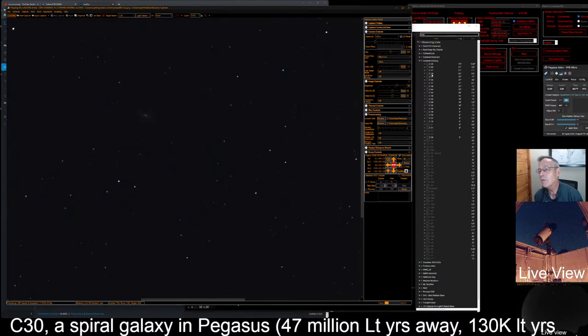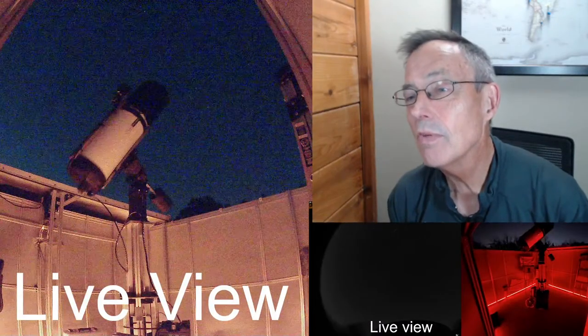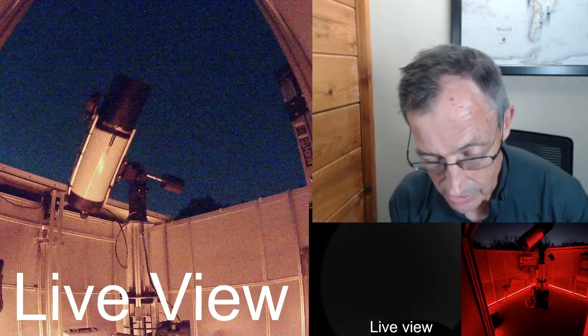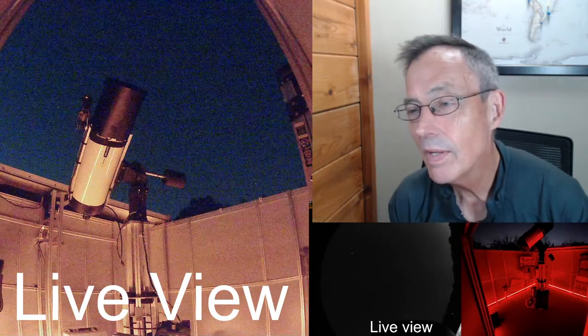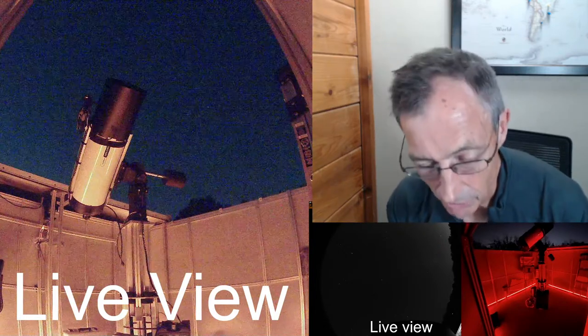Did we already put Caldwell 30 in the observed list? Yes, we did. Let's go to Caldwell 57 now — we'll slew to it, center on it, and bring up the info panel. This is another spiral galaxy — actually it's listed as an irregular galaxy. The telescope is bending over backwards — we're very close to the meridian. We have to be fast on this.